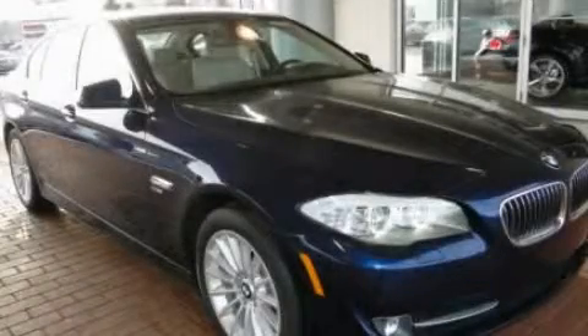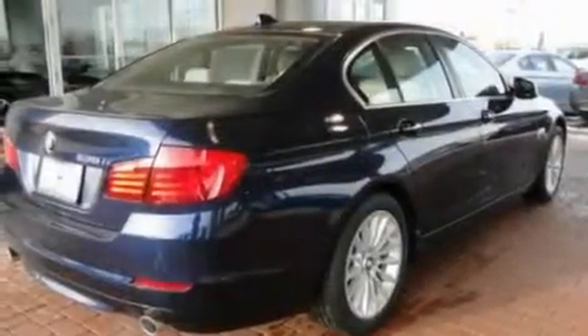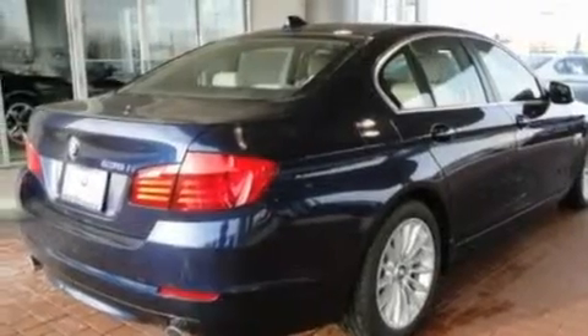This is a 2011 BMW 5 Series, a luxurious package designed with the finest elements in mind. It has a 3.0-liter six-cylinder engine and an automatic transmission.